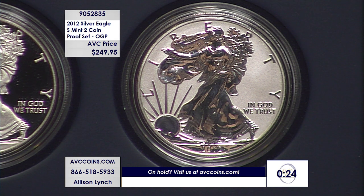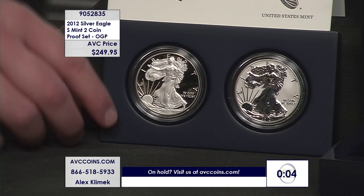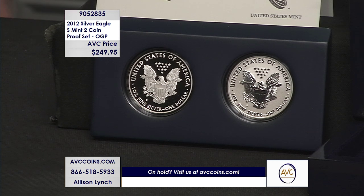Total all-in price: $249.95. Competition wants upwards of $380 for the same exact set. We are just $249.95 — almost $130 less than our nearest competition — for a two-piece set that contains one of the most iconic Silver Eagles ever released in U.S. Mint history. We only have a small number of these two-piece sets left in stock and they are disappearing fast. Call in now and grab yours while you still can.